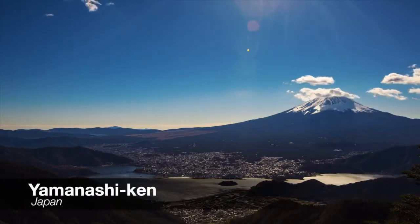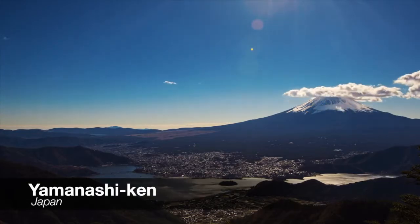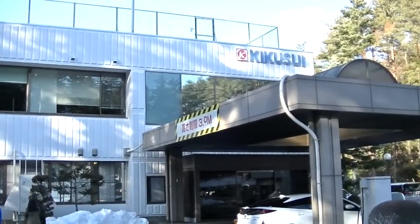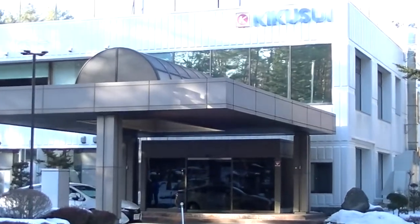Located in the heart of Yamanashi Prefecture next to Mt. Fuji is the Fuji Katsuyama factory — the final stop for all Kikusui products before they are shipped to test facilities around the world. Here is a quick look at how Kikusui is made.